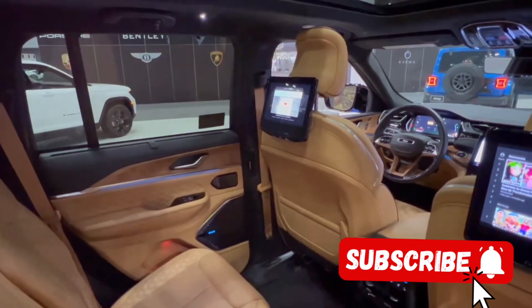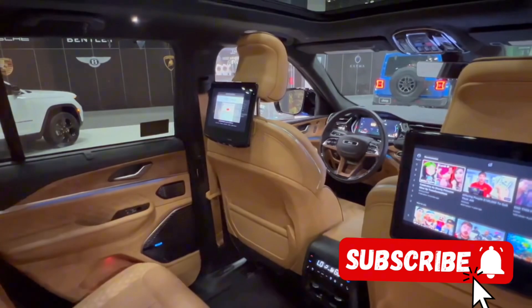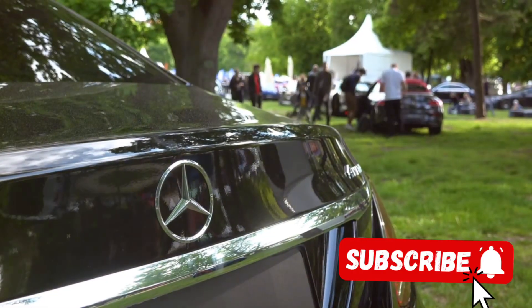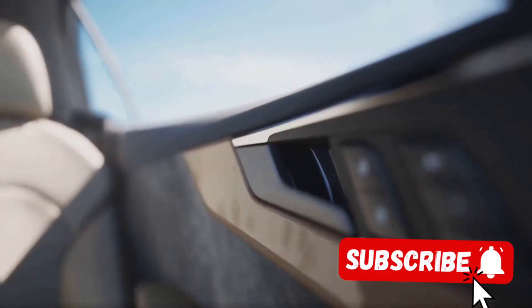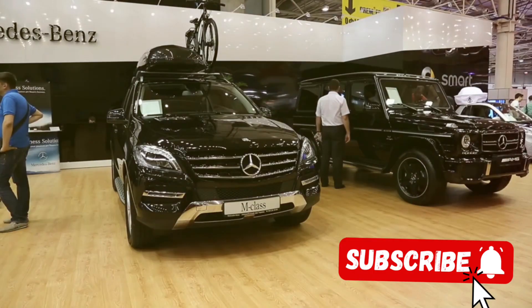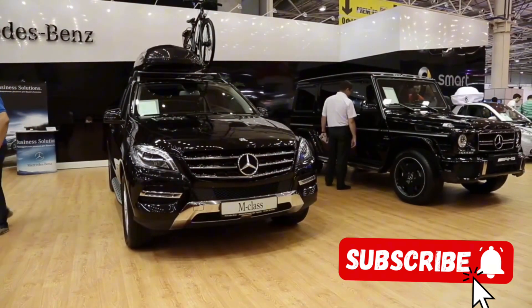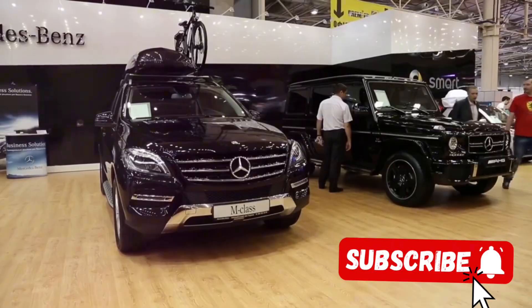Notice the immaculate attention to detail, the marriage of robustness and elegance, that is a trademark of Mercedes. The G500 Manufactur doesn't just turn heads, it captivates the senses. Its aesthetics are more than just skin deep. Every curve, every line speaks of a car designed to not just traverse the landscape, but to dominate it.